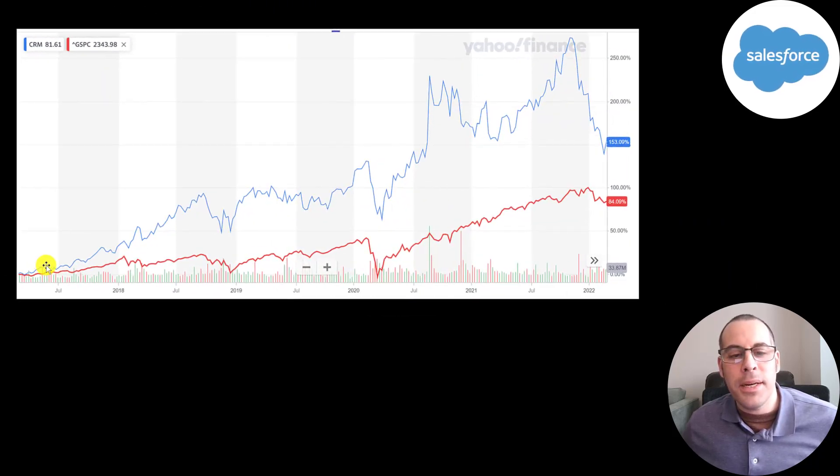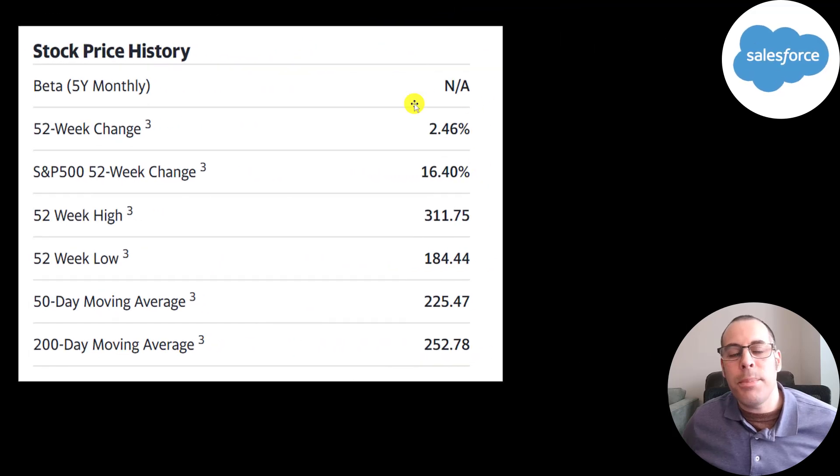In the past five years this stock has done much better than the S&P 500. At its peak it was up over 250%, and even with the decline it's up 150% in five years, while the S&P is up 84%. The stock is up only 2.5% in the past 52 weeks while the S&P is up 16%. The 52-week low is $184 and the high is $312. The stock is on a decline, trading below its 50-day and 200-day moving average.